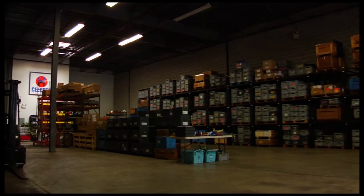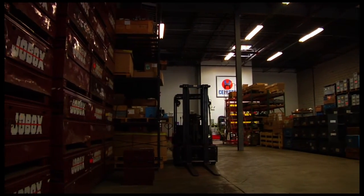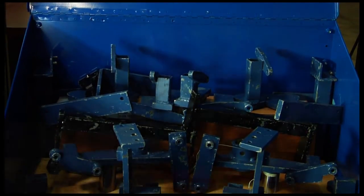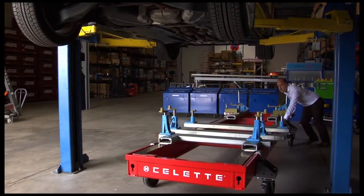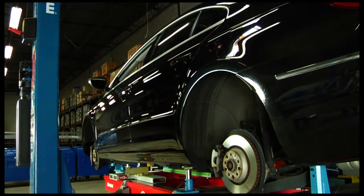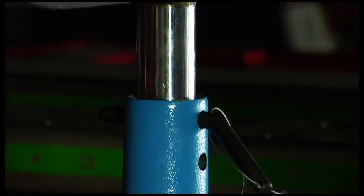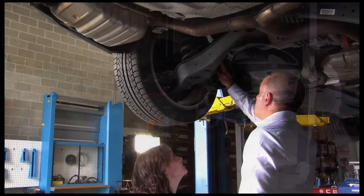Usually, our fixture set comes in a box — it's a really small box. It comes along with schematics, so when the customer opens the box, the technician would use the schematics to set up the fixtures on the bench. Every specific car has a special design, so a special schematic is used, and fixtures are placed differently on the bench. Even a kid could actually place the fixtures on the bench — it's like Lego.